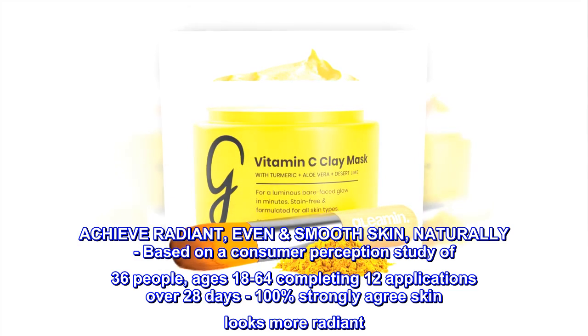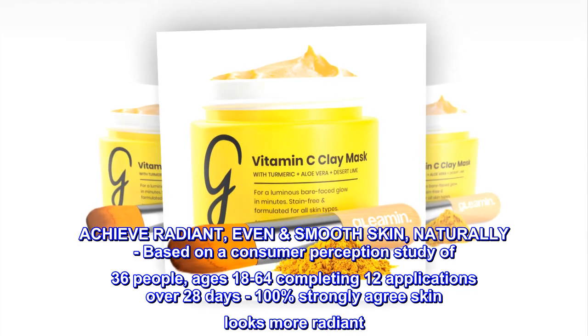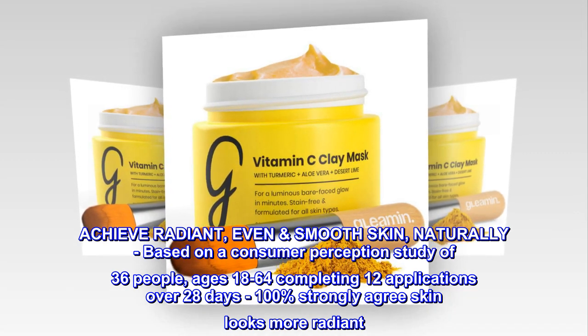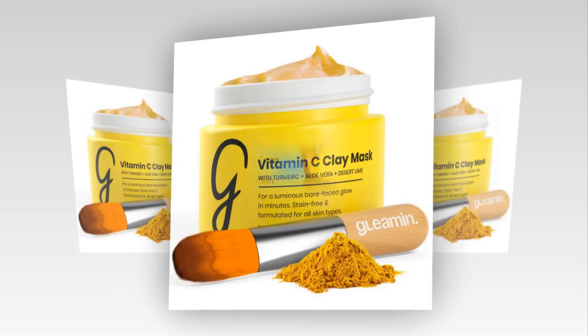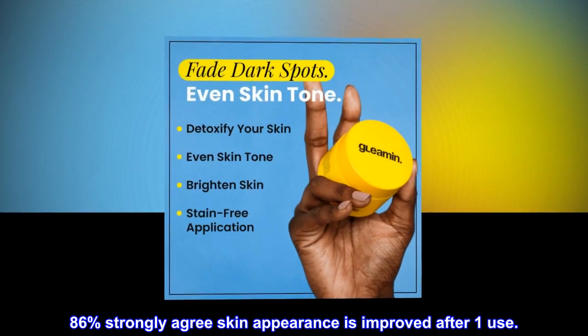Achieve radiant, even, smooth skin naturally. Based on a consumer perception study of 36 people, ages 18 to 64, completing 12 applications over 28 days: 100% strongly agree skin looks more radiant, and 86% strongly agree skin appearance is improved after one use.